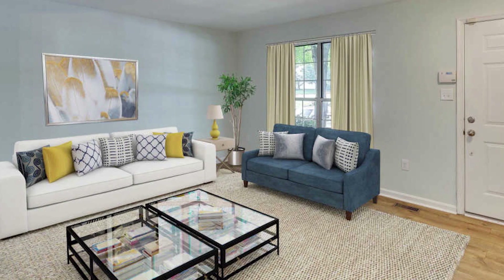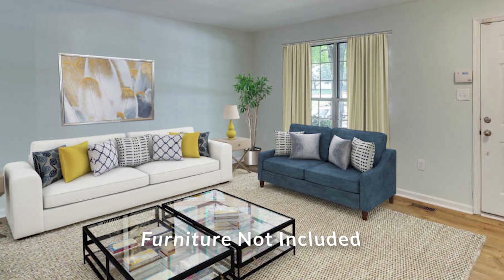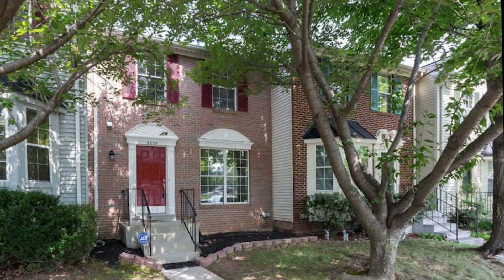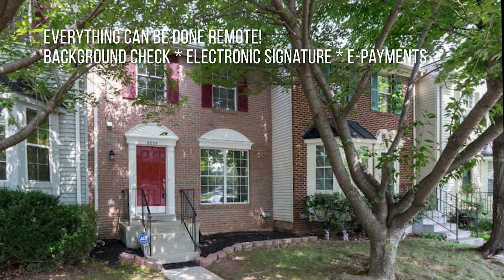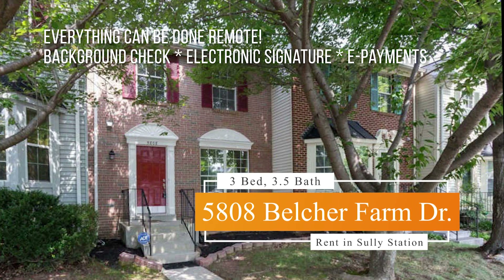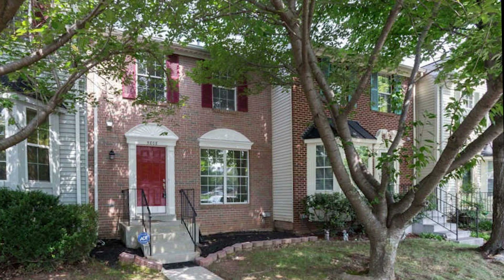Now let's imagine living at 5808 Belger Farm Drive. Imagine what this may look like as your home. We can do everything virtually — contact us with any questions. Our rentals in Sully Station go quick, so check this one out.